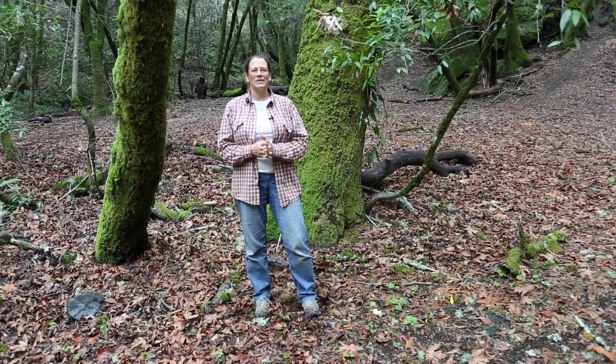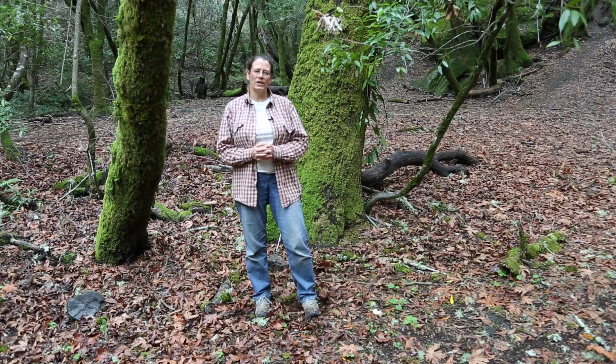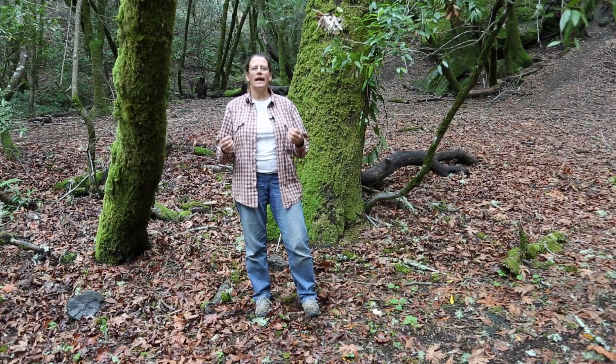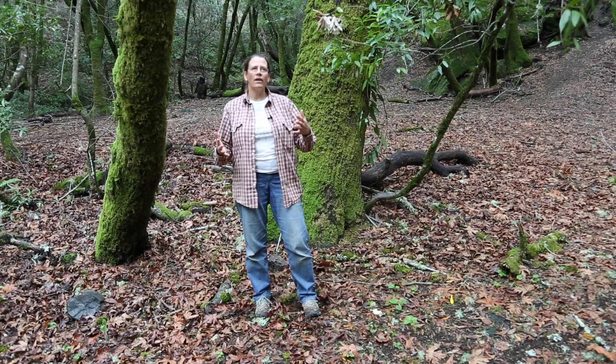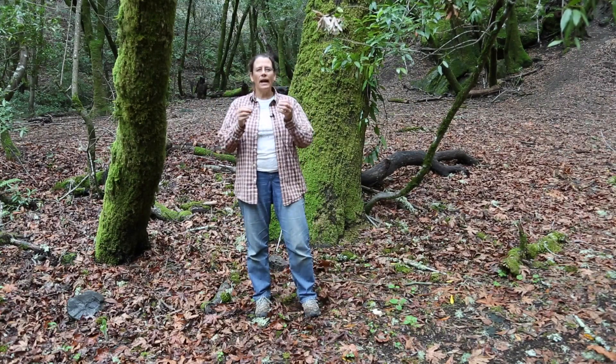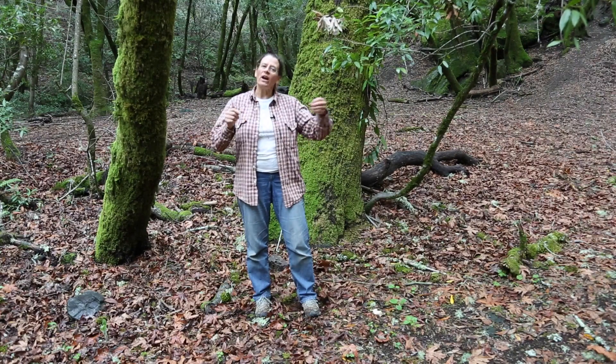The answer I was going to share with you today is that the seeds have structures that allow them to go far and wide into the wilderness. So for example, this beautiful maple tree that we have here has a kind of seed that has like a wing on it.